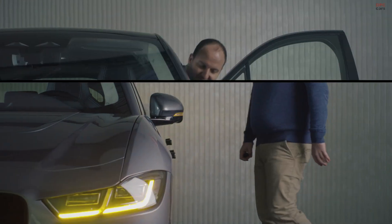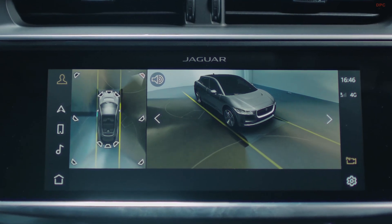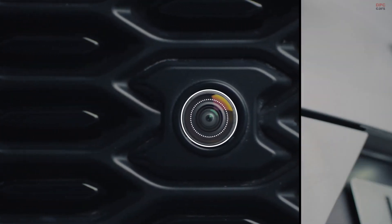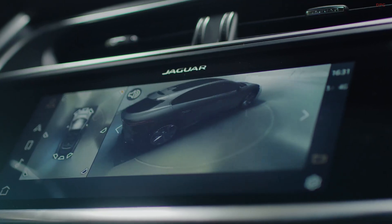Jaguar's new 3D surround camera system provides the driver with an augmented reality view of the car within its surroundings, making it easier to navigate obstacles during low speed manoeuvring. We have added four wide angle HD cameras around the vehicle and images from these are fused together to provide a comprehensive 360 degree view on the central touch screen.